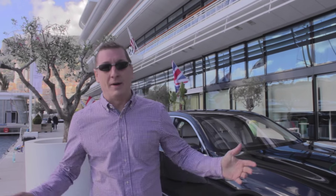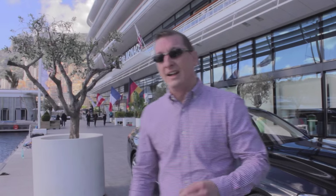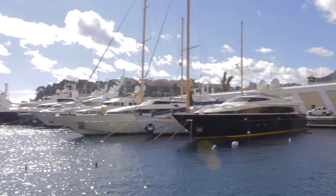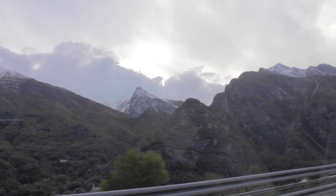So here we are in the beautiful Monte Carlo, Monaco Bay. We've discovered that the 7 Series just fits in here — we've been mingling with all the supercars, driven the track, and it doesn't stand out, which I think is actually a good thing. People are just so used to seeing beautiful prestige cars here. But it's so busy, I think we need somewhere we can open the car up a little bit more, so we headed to the French Alps to see how the 7 performs on the mountain roads.